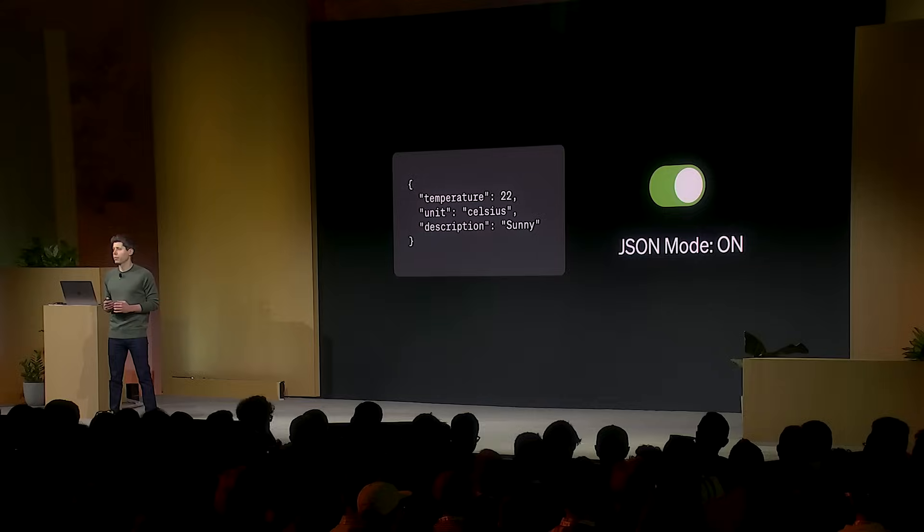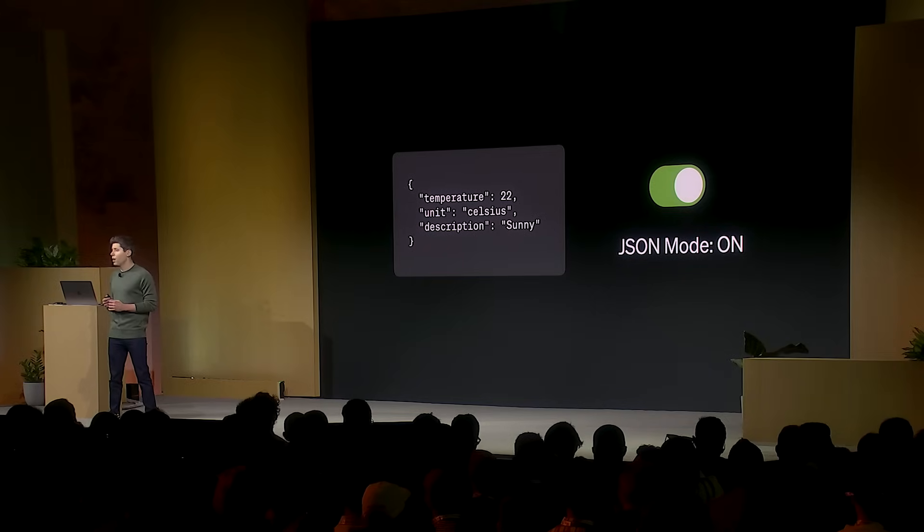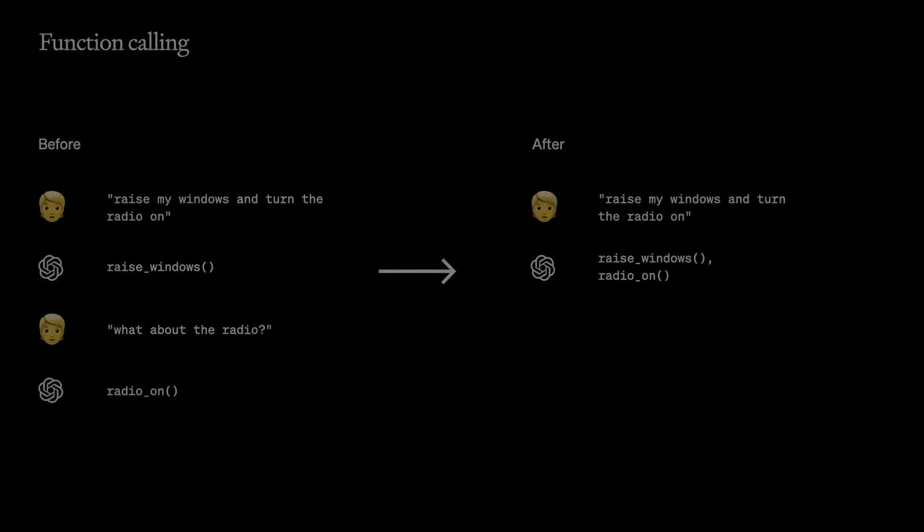GPT-4 Turbo supports up to 128,000 tokens of context. We have a new feature called JSON mode, which ensures that the model will respond with valid JSON. You can now call many functions at once, and it'll do better at following instructions in general.